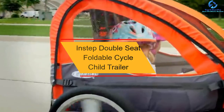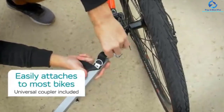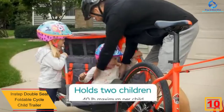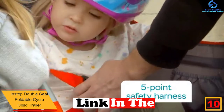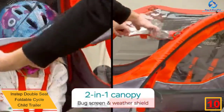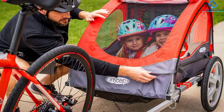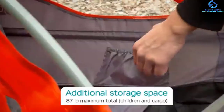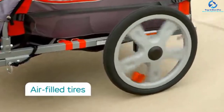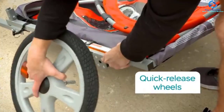Starting at number 10, we have the Instep Double Seat Foldable Cycle Child Trailer. When you wish to take your children along with you during a ride, this is a fantastic trailer to give a try. The trailer is very safe since it is designed with a two-in-one canopy, which will keep the kids safe from rain, direct UV rays, and other elements. The tow trailer has a foldable design, which makes it easy to store after use. Moreover, it is very sturdy due to the quality build, and it supports up to 80 pounds, which makes it excellent for two kids.